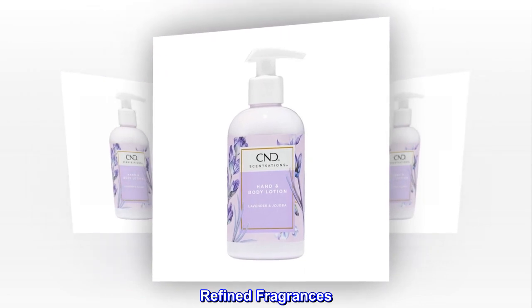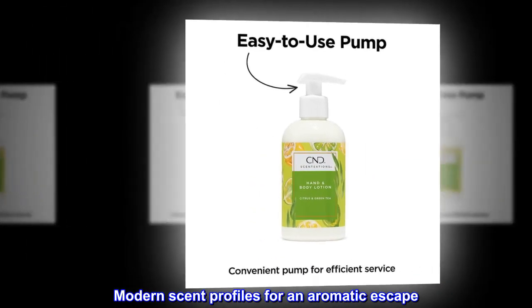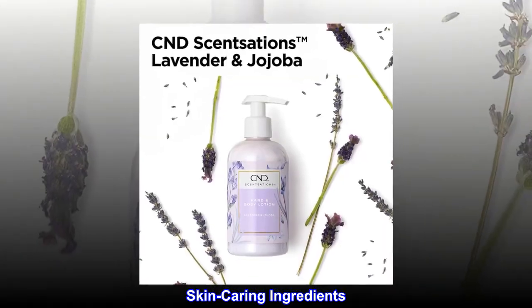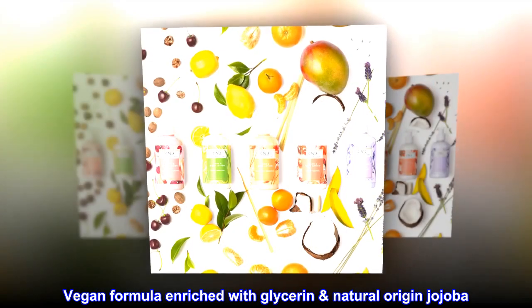Refined fragrances. Modern scent profiles for an aromatic escape. Skin caring ingredients — vegan formula enriched with glycerin and natural origin jojoba.